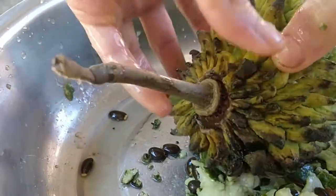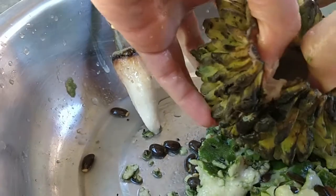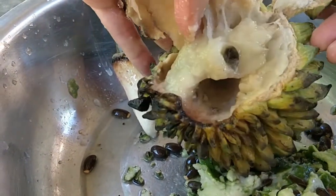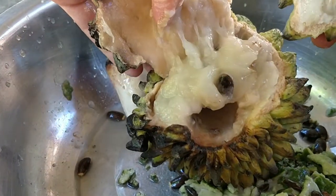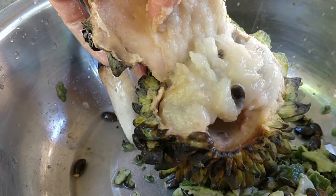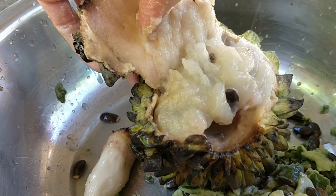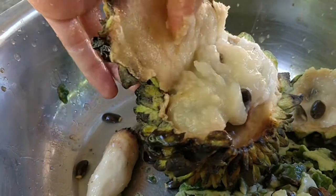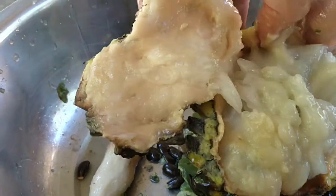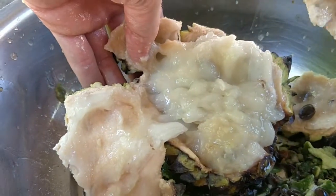So now I'm going to try this one. The Rollinia, also known as Biriba in some countries. As you can see it's got similar looking seeds. Less juicy. It's a bit less sweet, definitely less sour as well. And the skin is thicker.